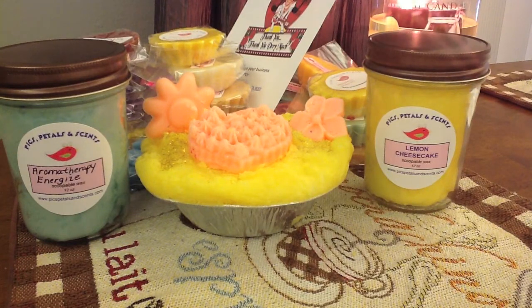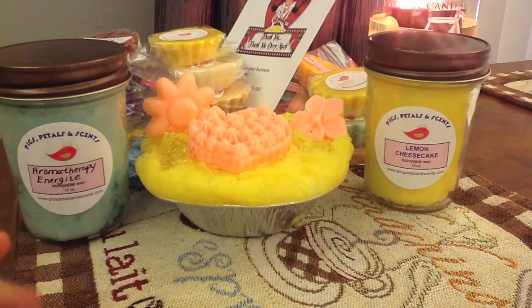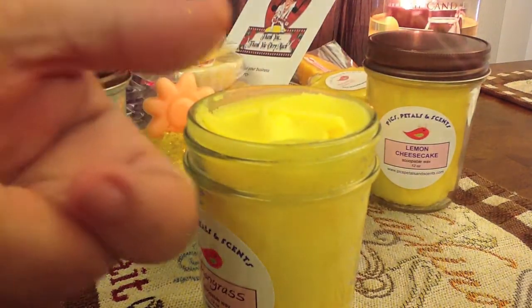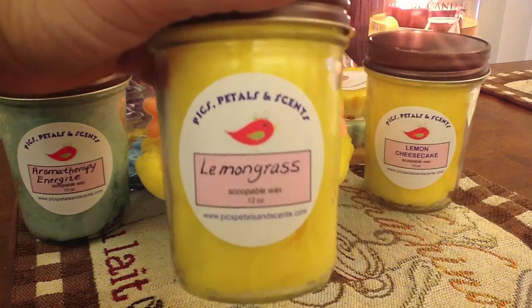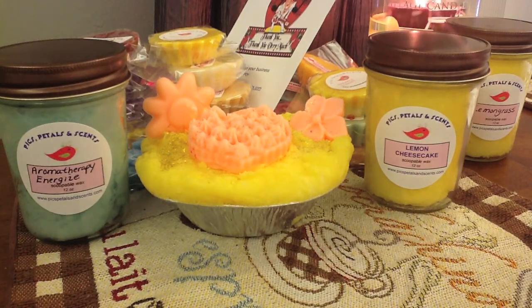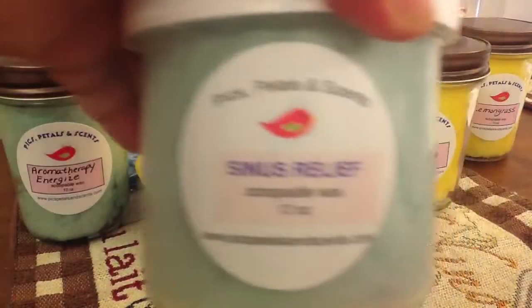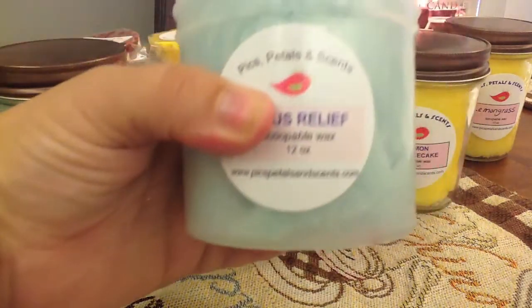The last 8-ounce is lemongrass — I love lemongrass. Her wax is super soft, super soft, and this smells so good. Last but definitely not least, I got Sinus Relief and she upgraded it for me to a 12-ounce. This is how all of them look now — they're all 12-ounces, filled all the way to the top. Marcy's Sinus Relief smells a lot like Vicks VapoRub, which is exactly what I like.